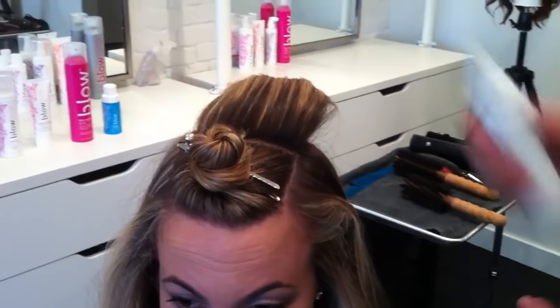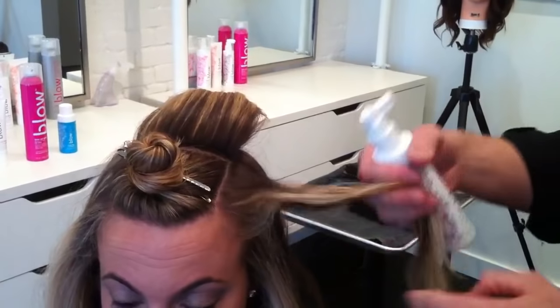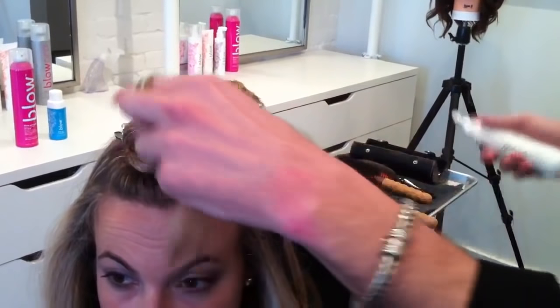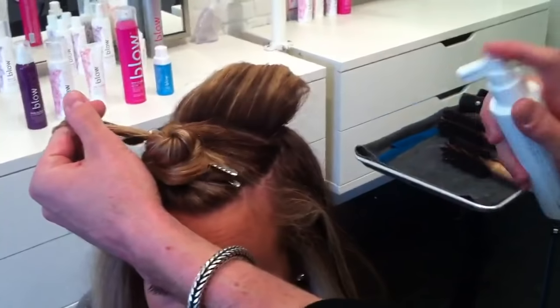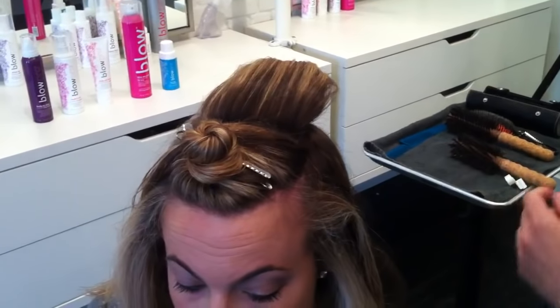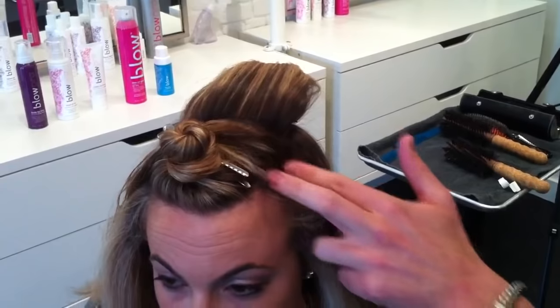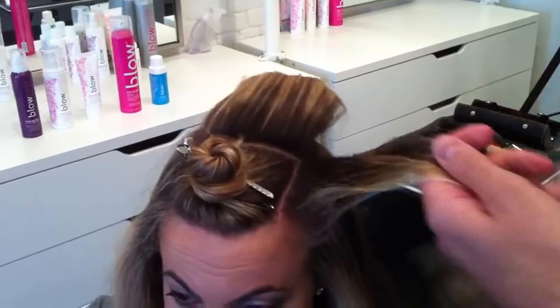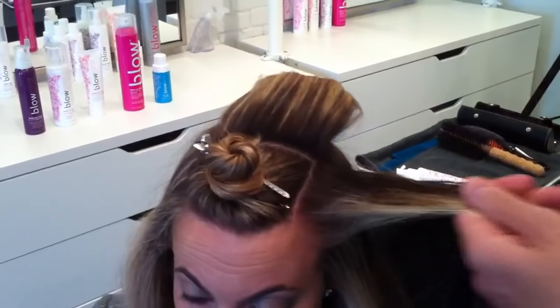On Jessica, she wants mega root lift at the root. So we're using our root lift concentrate just where we want it. We learn in the Academy that we apply our products just where we need them and massage it in. We use just enough because these products are designed to give you better blow-dry results every single time.